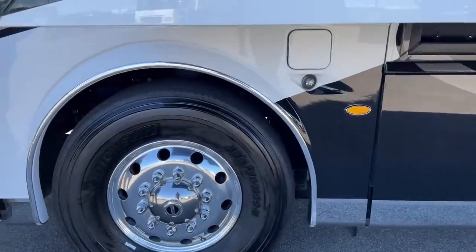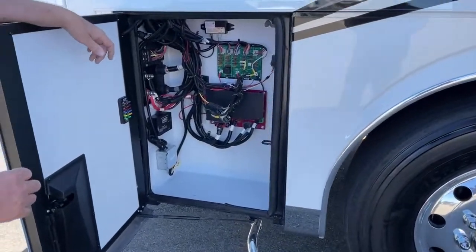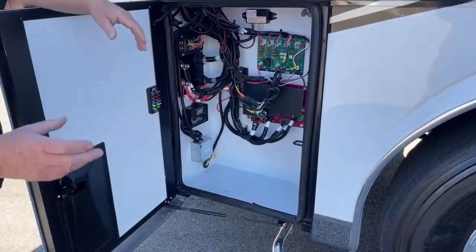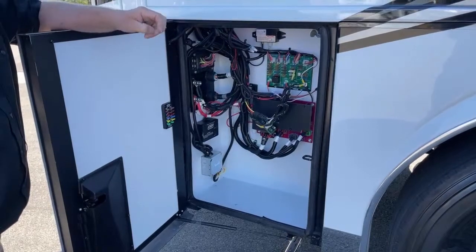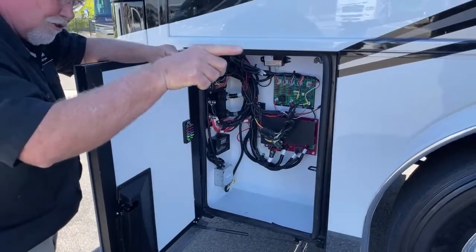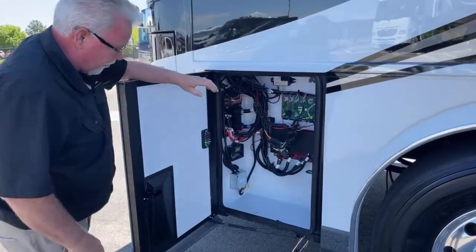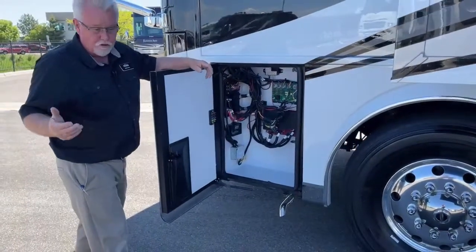In this front compartment there are a lot of your chassis circuits. There is a switch here to extend your generator but you have to have the ignition on. It is a 12,500-watt diesel generator — and I should correct myself: that exhaust I mentioned earlier is for the Aqua Hot; this is the generator exhaust. It's a 12.5 diesel generator that runs off the fuel tank.